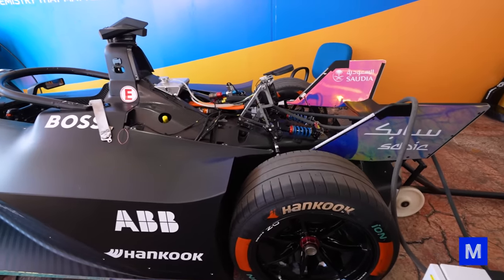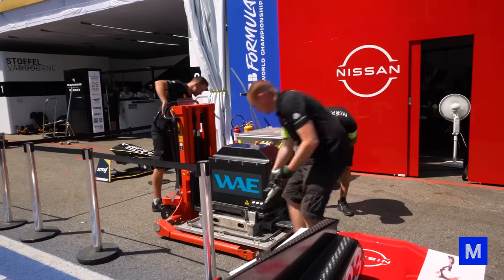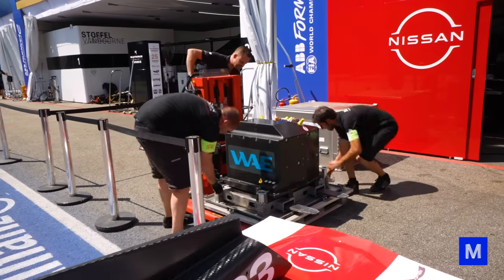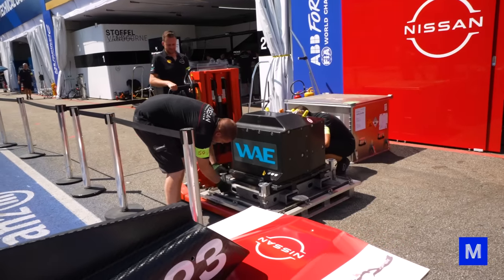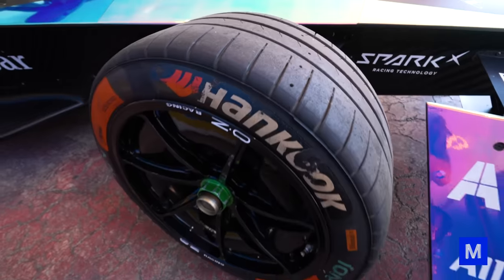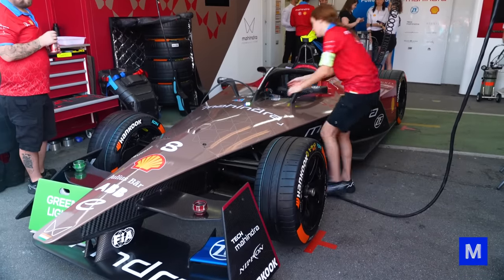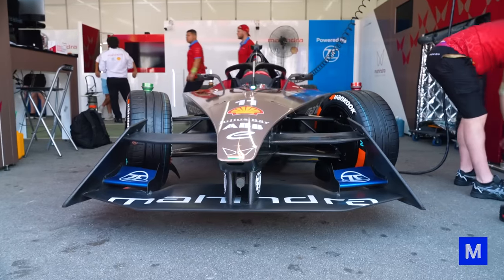The front engine serves only as a generator to charge the battery when the driver brakes. The battery is that huge thing behind the driver. Regenerative brakes work so well that up to 40% of the energy spent in the race is generated by them. Therefore, the car does not need to stop in the pits during the race to recharge — and it also does not change tires.